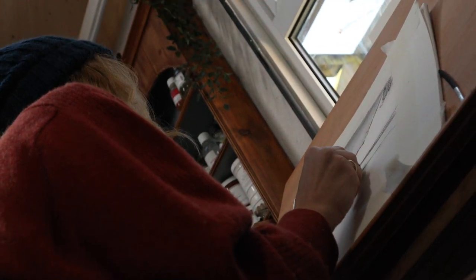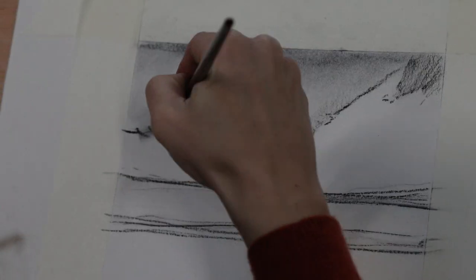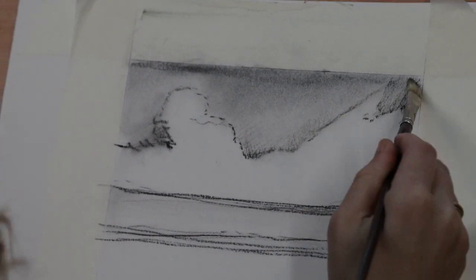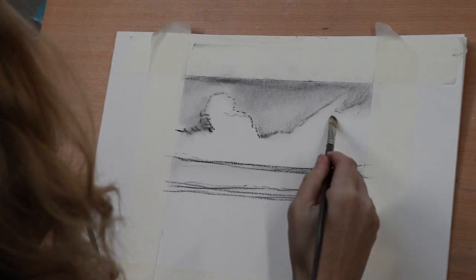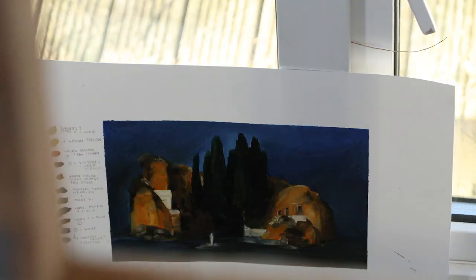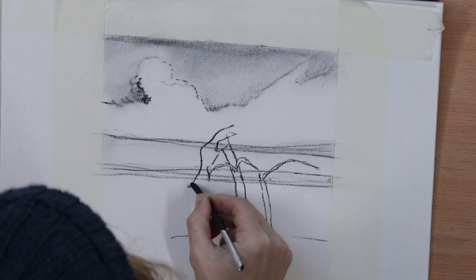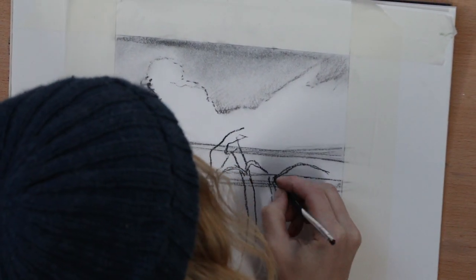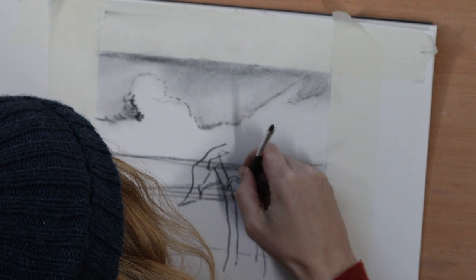It's not until the 20th century that charcoal starts to gain a reputation in its own right. Before then, fixatives — which are always needed for charcoal work — weren't available as handy sprays; back in the Renaissance, drawings would have had to be dipped in baths of gum to keep the charcoal from blowing and dusting away. Thinking about charcoal's arrival on the art scene in a big way, my mind immediately goes to Dürer, whose first notoriety with charcoal was with Knight, Death and the Devil.